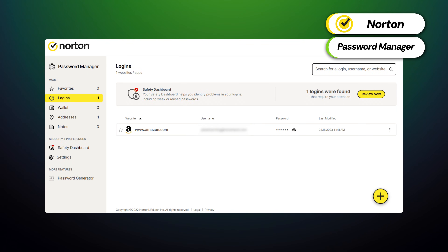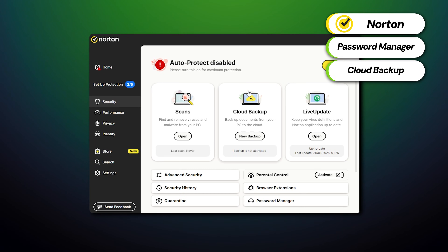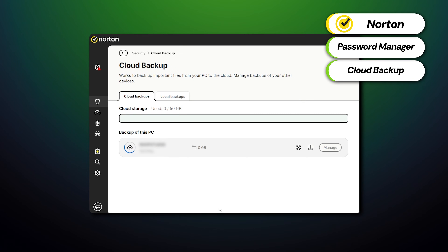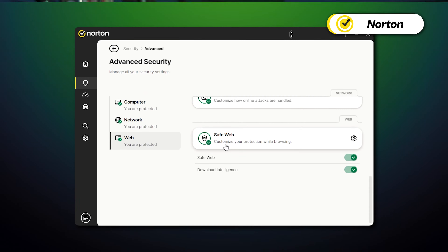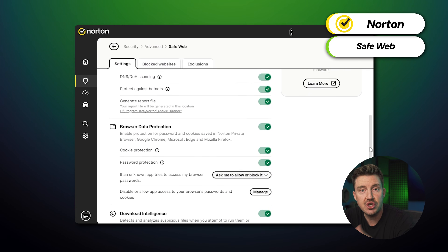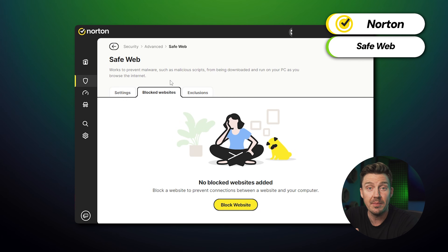With the password manager, you can securely store and autofill your login credentials across all devices for optimal password protection. Cloud Backup is great for those who are always running out of space, as it provides secure storage for important files and helps protect against data loss or ransomware attacks. And because having an extra layer of protection on your browser is always a good idea, the Norton SafeWeb feature operates as a real-time protection browser extension that checks the safety of websites before you enter them, preventing any potential malware mishaps.